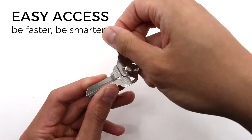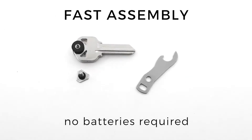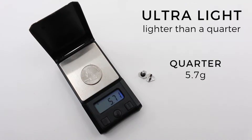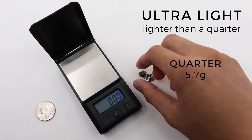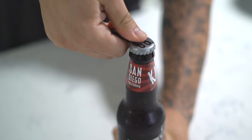With Micro, you have quick and easy access to any key. Assembly is a breeze. No batteries required. Stay organized and keep your keys neat. Micro is smaller and lighter than a quarter. But also, with Micro's built-in tools, you can open bottles,